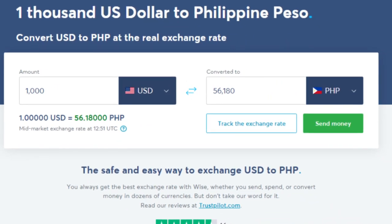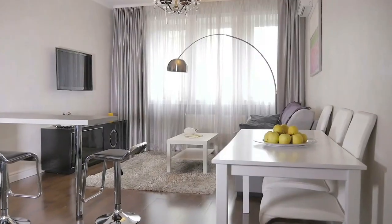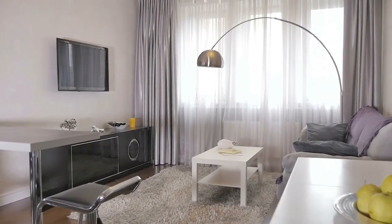I often recommend WISE, and there's a link in the description below. For instance, when you go to rent a property in the Philippines, you can transfer your currency into Filipino pesos, and that will be much cheaper as the conversion rate and the fees are some of the lowest around.